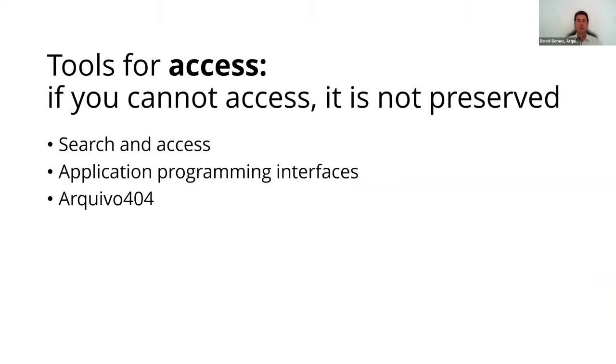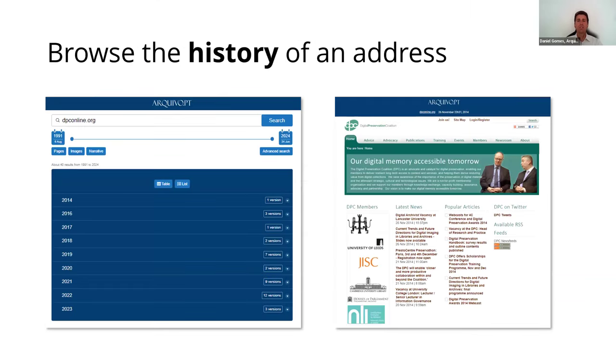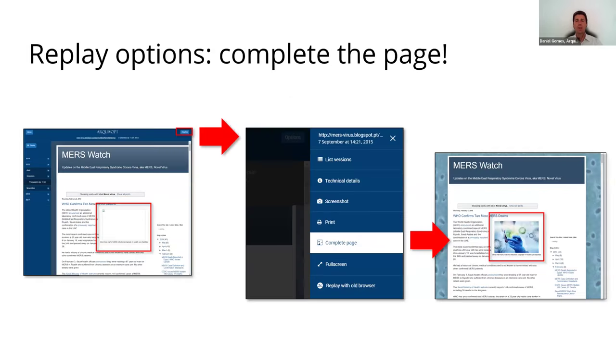After being acquired and safely stored, the digital objects must be kept accessible. The Search and Access tools enable users to search text from historical web pages or browse the history of versions acquired from a given URL. They also provide complementary options to enhance the reproduction of preserved digital objects, such as the complete page feature, which automatically finds objects in external archives.